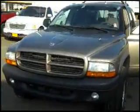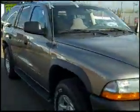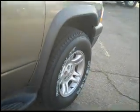Welcome to the virtual showroom at Marks Auto Sales. I have a 2003 Dodge Durango SXT. This is one of the most popular vehicles at Marks Auto Sales.